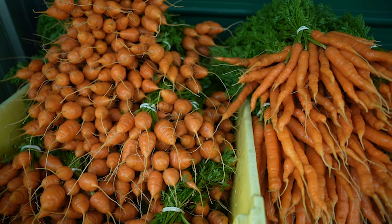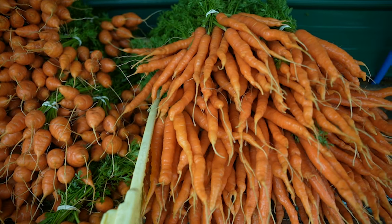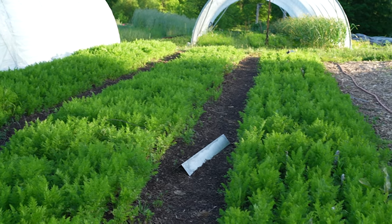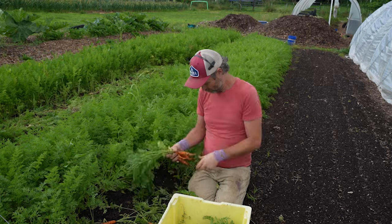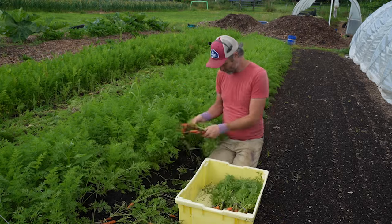Take carrots as an example. A lot of row crop farmers plant their carrots in rows that are 18 to 24 inches apart. By contrast, our rows of carrots are only four to six inches apart. So for every 15 feet — which would be three of our wide growing beds — we can fit 24 rows of carrots. In that same space, a row cropper might only fit seven to ten rows. That's less than half the number of rows in the same amount of space, and that same thing applies to most of the other crops that we grow.